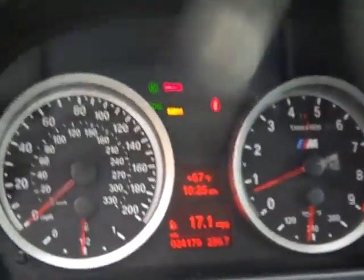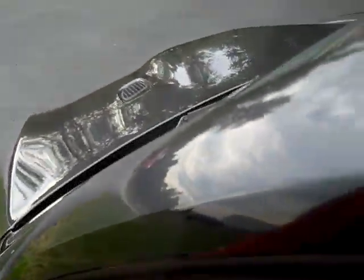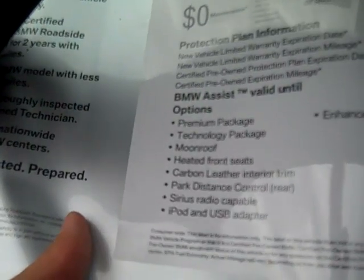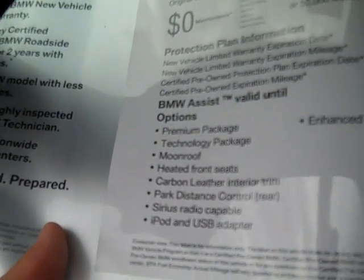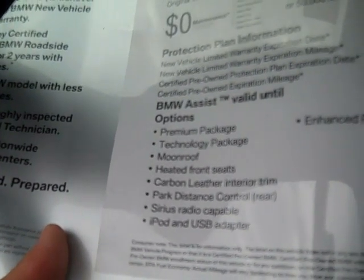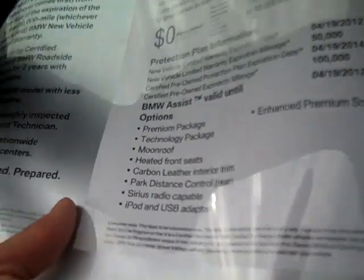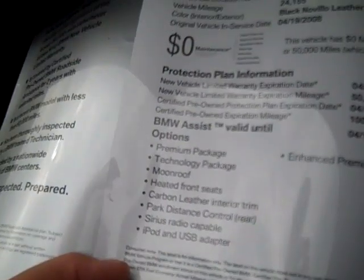Odometer reads 24,179 miles. Options include premium package, technology package, moon roof, heated front seats, carbon leather interior trim, park distance control rear, Sirius radio, iPod USB adapter, enhanced premium sound.